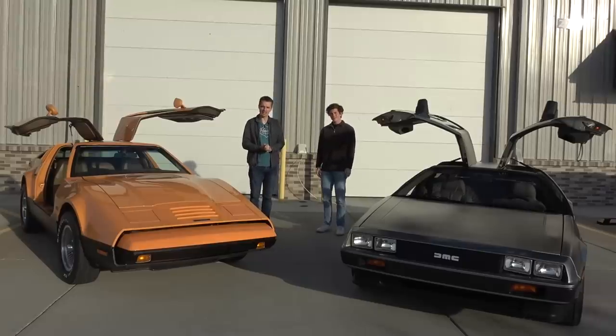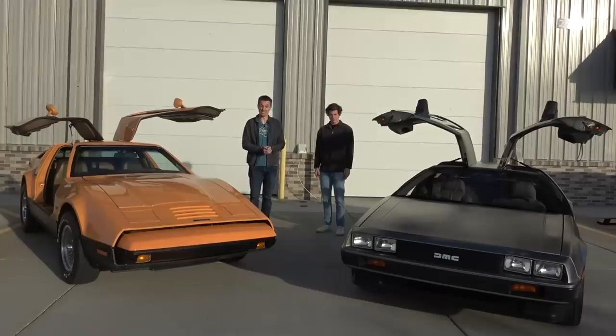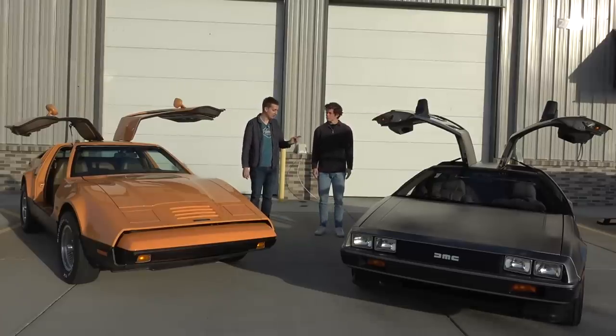I'm back at the Midwest Dream Car Collection in Manhattan, Kansas. I've never left, but I film these all in one day and it's a week apart. Drew here has brought two more cars out for me, and this is a lot more in my wheelhouse than a Ford GT and a Lamborghini Aventador. Got some funny doors, though. I've actually never driven either of these cars and I've always wanted to, so this is quite a treat, starting with the DeLorean.